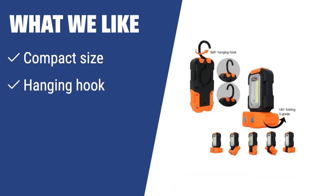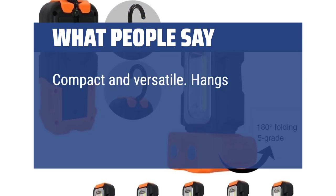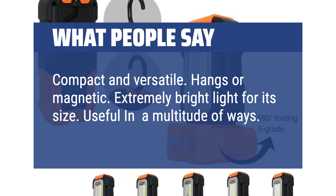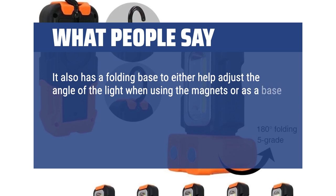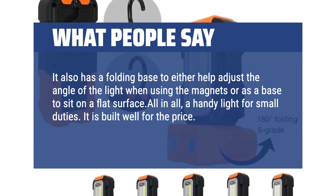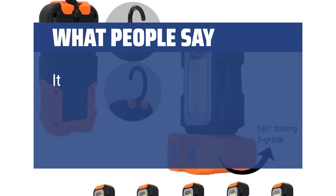What we like: Looking for a pocket-sized light to travel with? This model has a unique design with a hanging hook and swivel feature, making it easy to position the light exactly where you need it. If you want a compact and versatile work light, this one is for you. What people say: Compact and versatile. Hangs or magnetic. Extremely bright light for its size. Useful in a multitude of ways. It also has a folding base to help adjust the angle when using the magnets or as a base to sit on a flat surface — all in all, a handy light for small duties. It is built well for the price, with no worries about breaking or malfunctioning. It puts out a good amount of light.